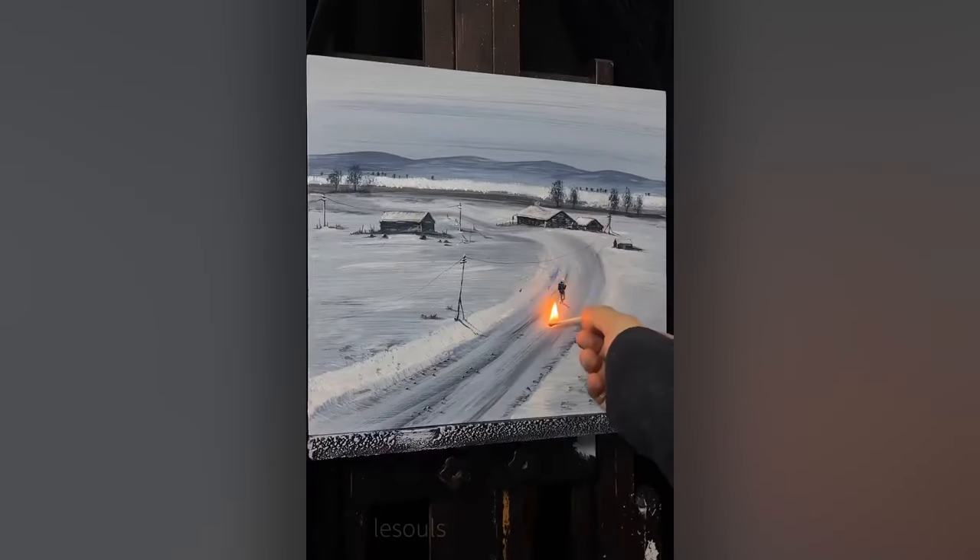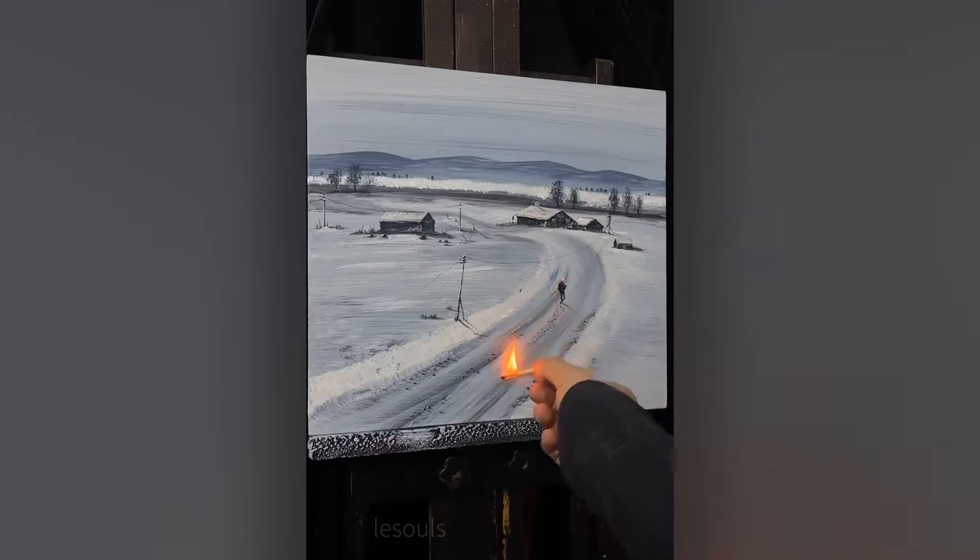In this week's edition of Things You Didn't Know Painters Use — fire!